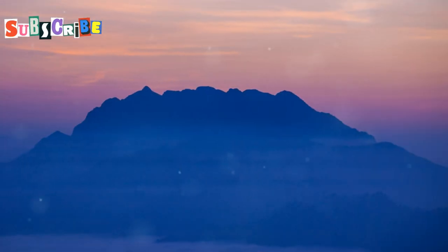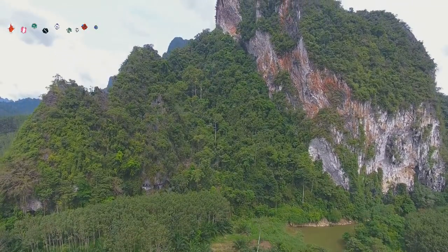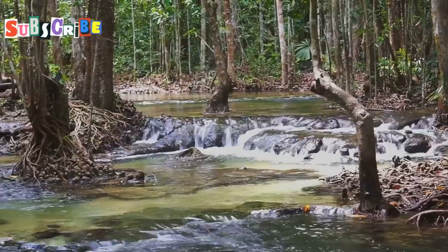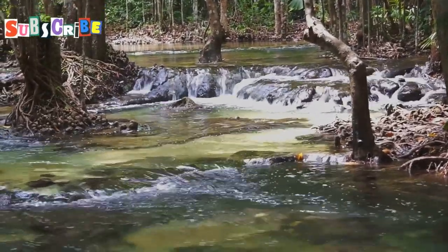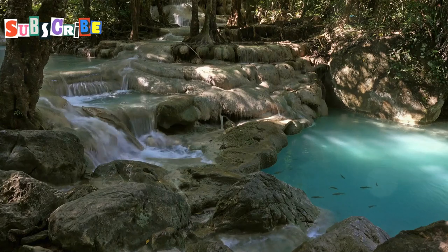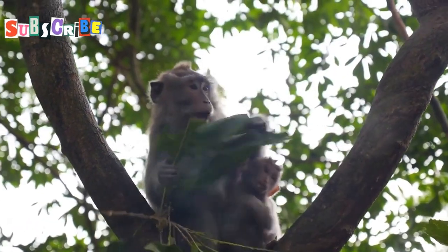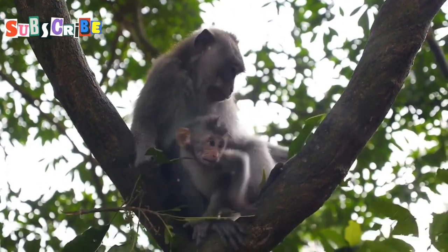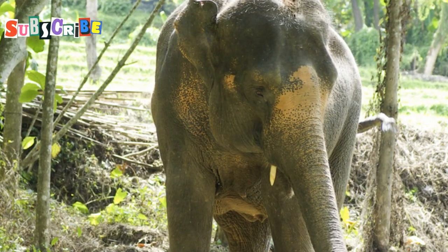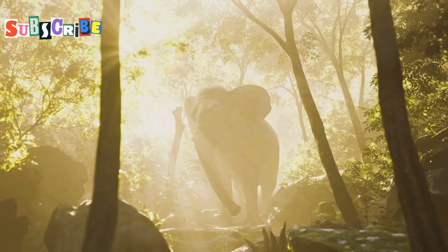Doi Inthanon National Park — Nature's Playground. Get ready to experience the raw beauty of Doi Inthanon National Park, home to Thailand's highest peak standing majestically at 2,565 meters above sea level. We're talking lush jungles, cascading waterfalls, and panoramic views that will leave you speechless. The park is also home to an incredible diversity of wildlife, from playful gibbons to elusive clouded leopards — and if you keep your eyes peeled, you might even spot one of the park's resident elephants.